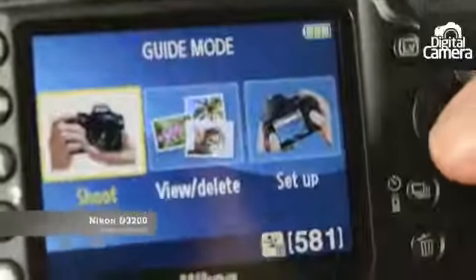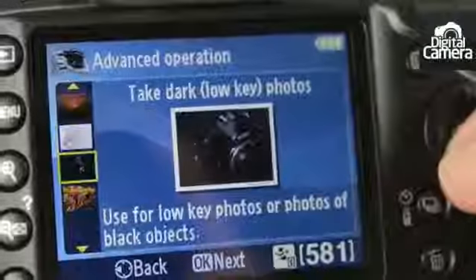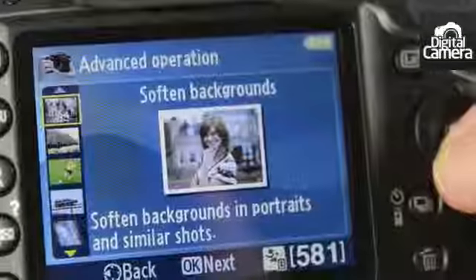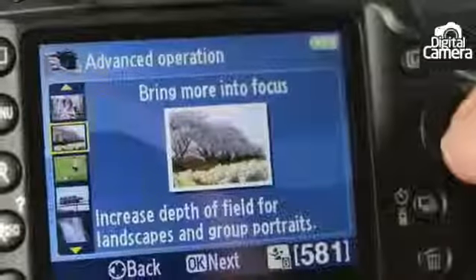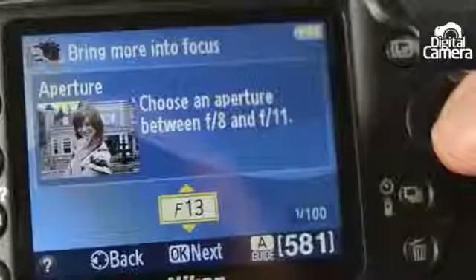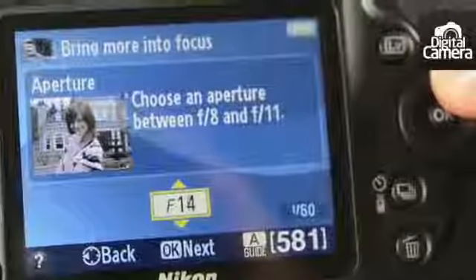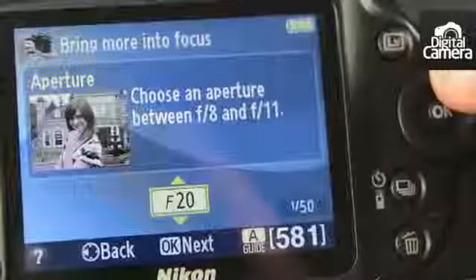One of the other headline features of the D3200 is its guide mode, which is designed to help walk a user through the process of taking an image. This was a very popular feature on the D3100 and has seen some improvements for the new model. If you're a complete beginner looking to learn more about photography, the D3200 offers more in terms of development than the D5100.